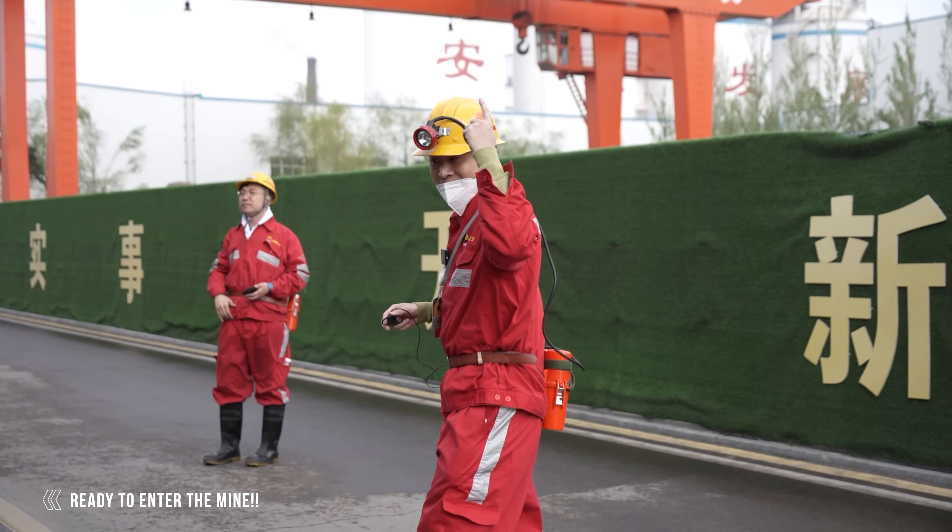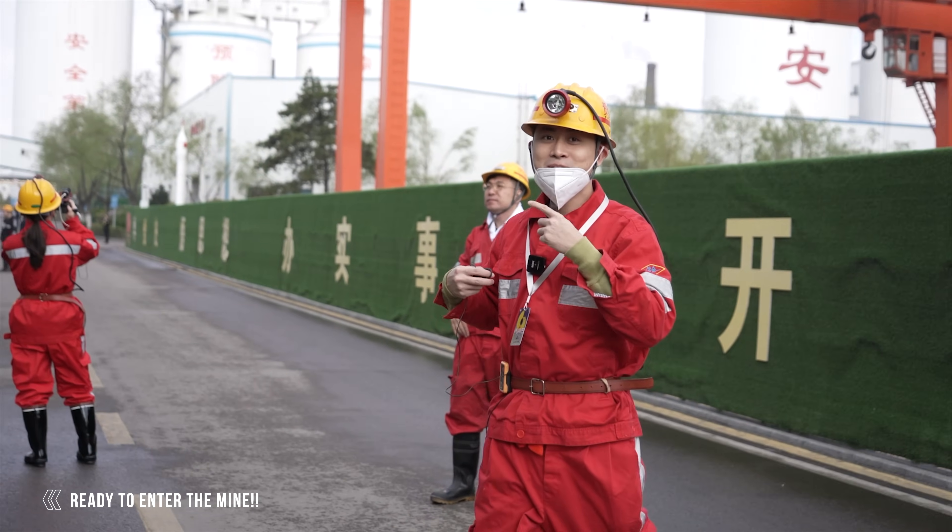Alright guys, we're currently headed into the mine. We've got a setup going on here — red suits, yellow cap. Let's go!